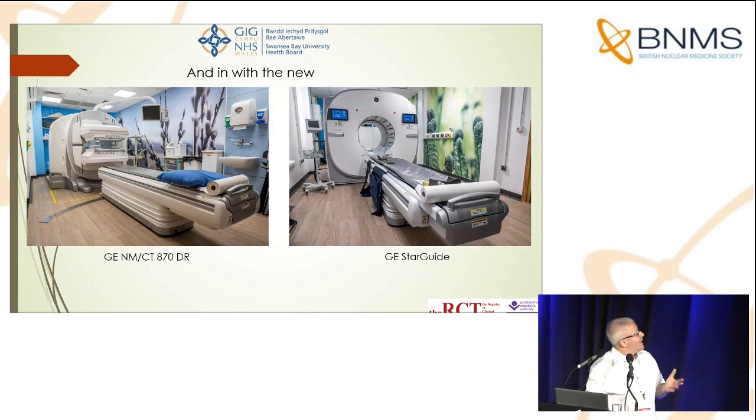And in with the new — here they are. These are the shiny two SPECT CT systems which have brought our department really up to date. We've got a GE 870 DR and the GE Starguide.